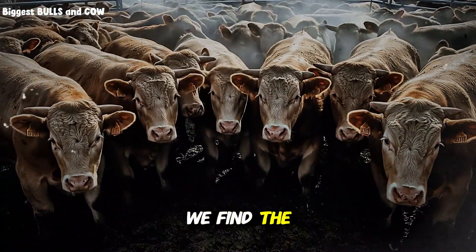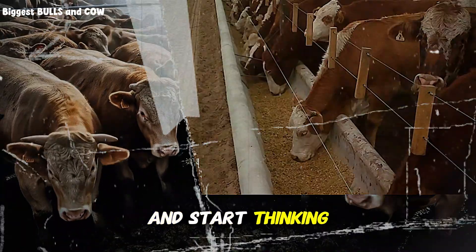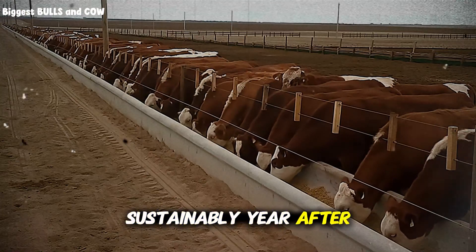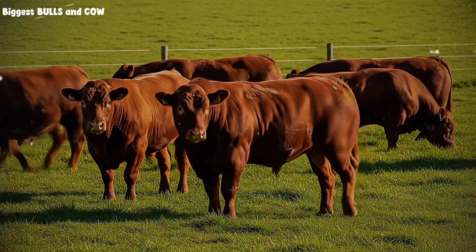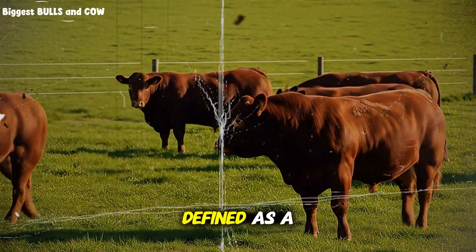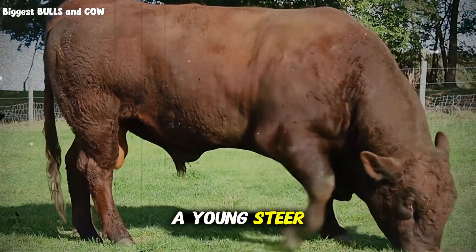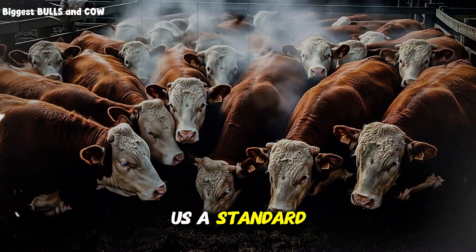So how do we find the right number for your land? We have to stop thinking about acres and start thinking about food. The proper term is carrying capacity — the amount of forage your land can produce sustainably year after year. The first step is to understand the basic unit of measurement: the animal unit, or AU. One AU is generally defined as a 1,000-pound mature cow with or without a calf. A bigger bull might be 1.5 AUs and a young steer might be 0.75 AUs. This gives us a standard to work with.